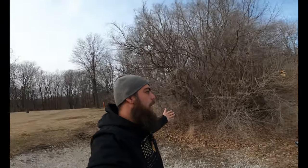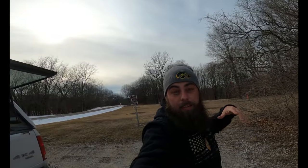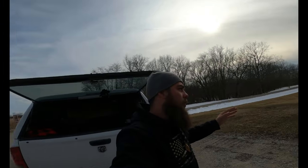Welcome back, YouTube. I am back right in the same spot that we had left off in the last video, which was just a week ago when we had that tornado happen. It was like 65 degrees then. Today it's like 20 degrees, so super cold.